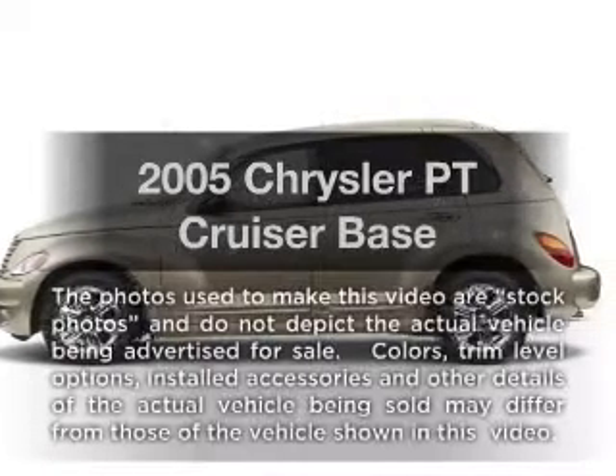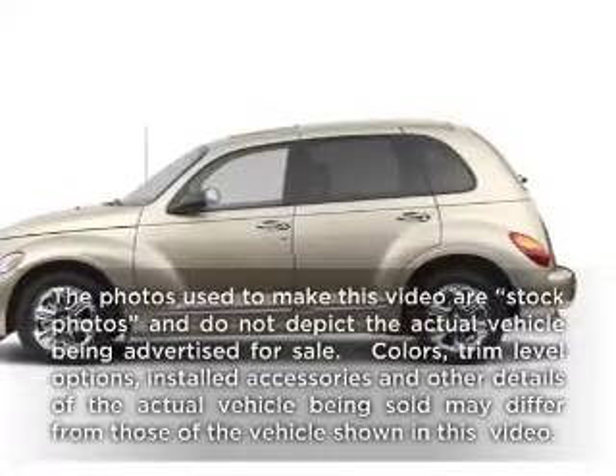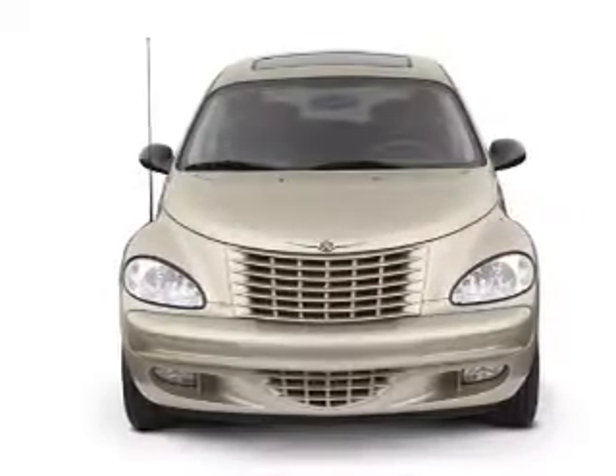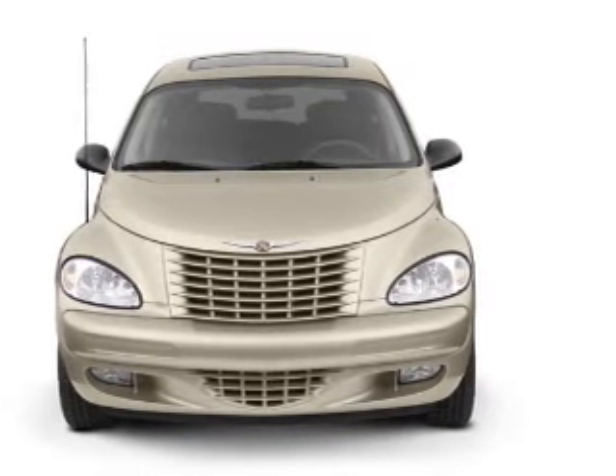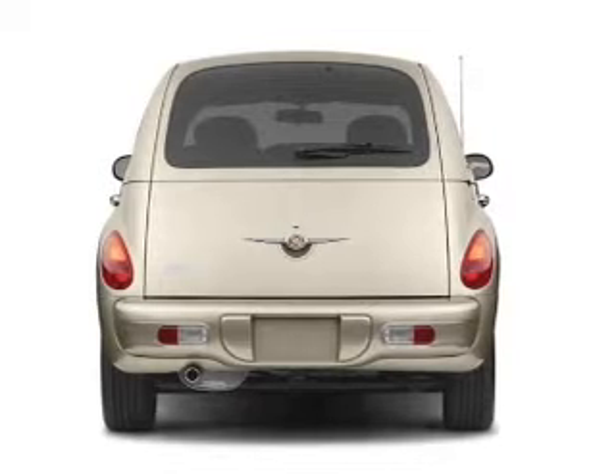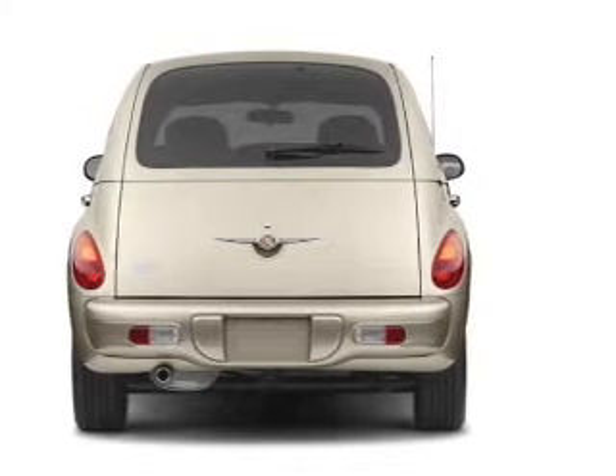Check out this 2005 Chrysler PT Cruiser. If you're looking for an automobile with great attributes, look no further. With an efficient four-cylinder engine, the powertrain includes front wheel drive connected to a manual transmission that'll keep you in touch with your vehicle.